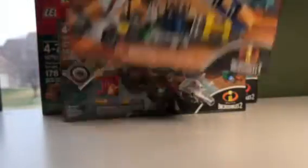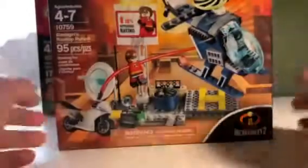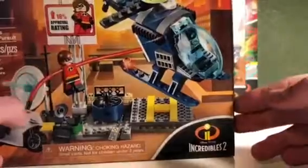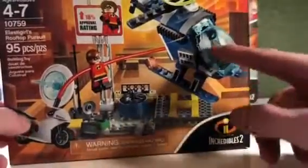And then the third set — Elastigirl's Rooftop Pursuit. This set I wanted because of Elastigirl and the new bad guy, whatever this new guy in there. He looks awesome. This is the smallest one. Smallest box to largest — I'm just going to show you guys what I mean by that.